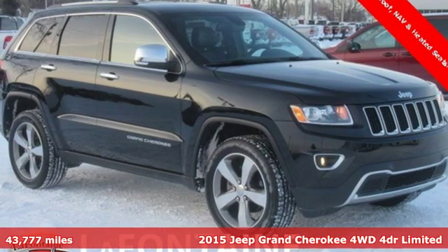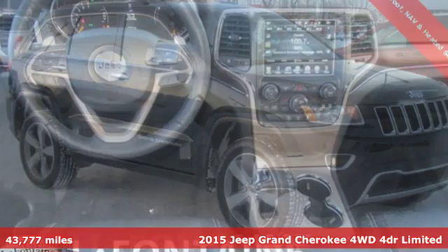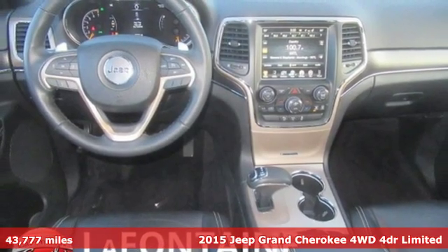Here's a 2015 Jeep Grand Cherokee. Everywhere you want to go, anything you want to do, Jeep takes you there.